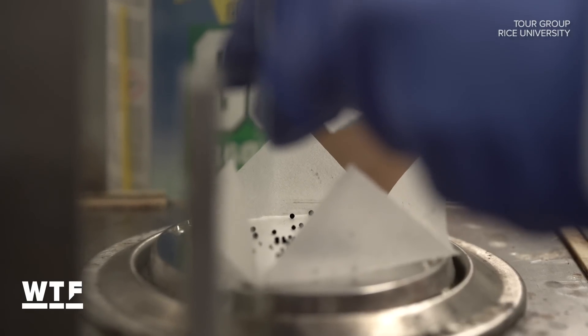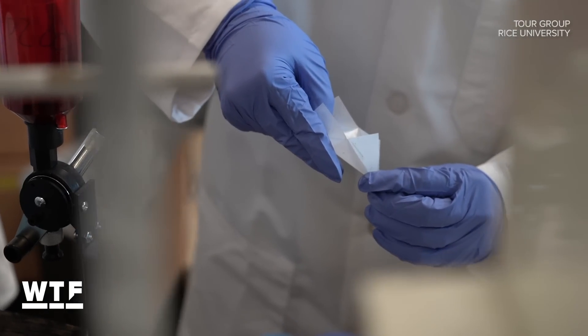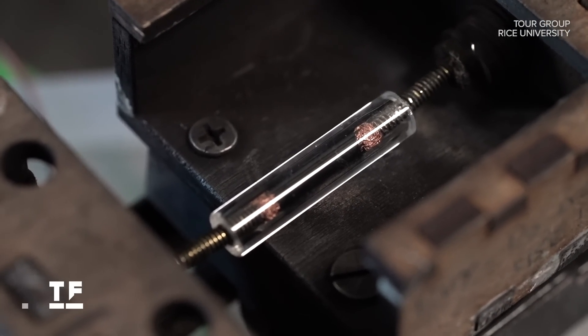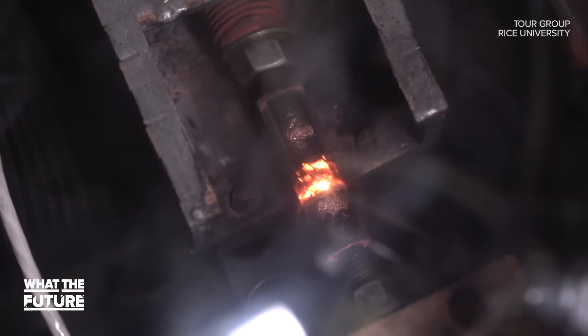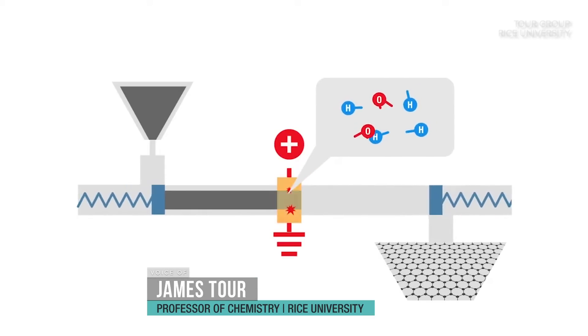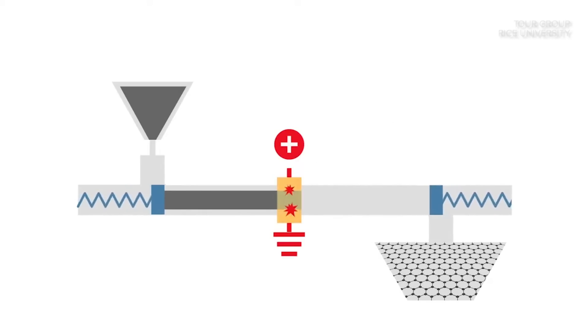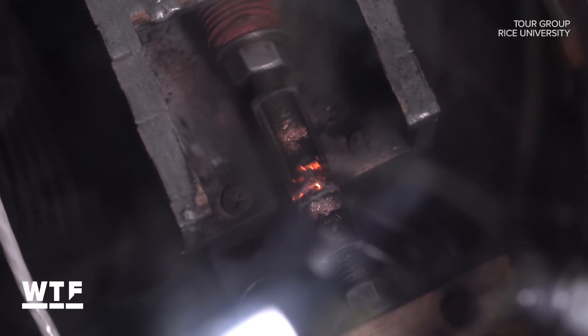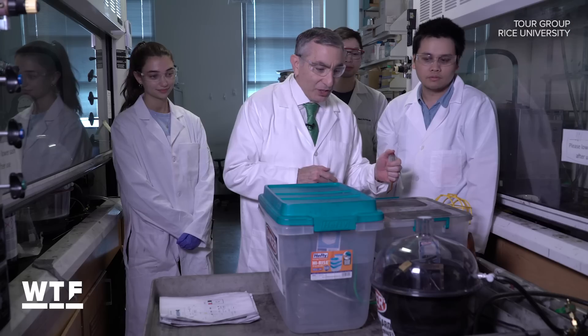Professor James Tour and his team start by placing the source material — which is really anything carbon-based — between two electrodes. Then they hit it with a short electrical pulse that instantaneously heats the material to about 3,000 degrees centigrade. All the non-carbon elements come distilling or subliming out, and the only thing that remains is carbon. Then as it cools, it reconstructs to form the most thermodynamically stable form of carbon, which is graphene — sheets of graphene. The whole process takes just about 10 milliseconds. That's why Tour calls it flash graphene.